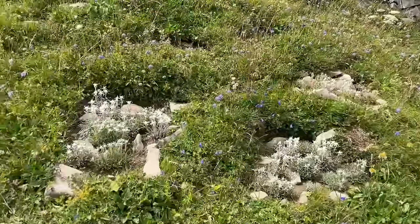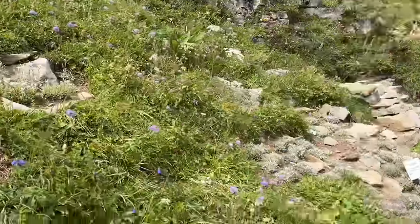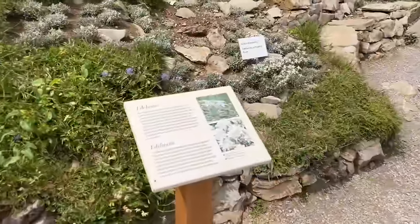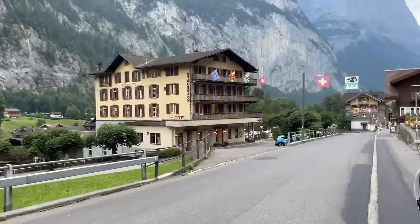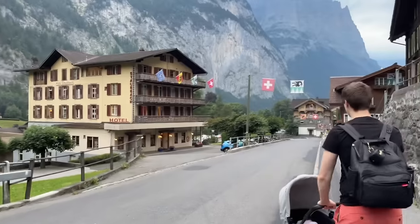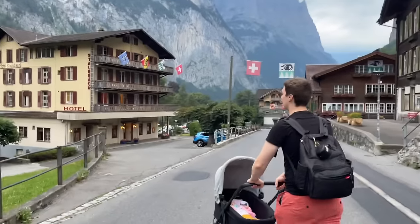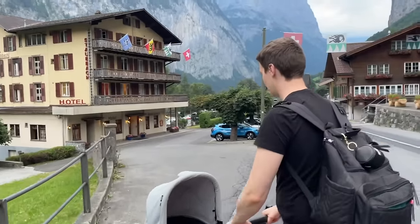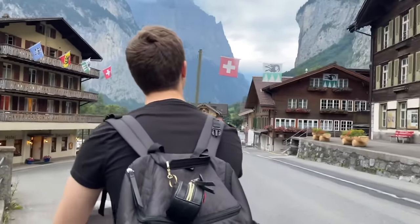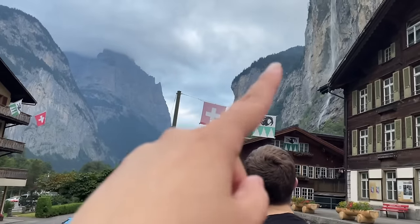Wow, nice! So we're going to head back to our hotel. We just got back from Schynige Platte and we're going to freshen up, change the baby, feed the baby, and then we're going to take the Grütschalp gondola up to Mürren. And again this is 100% included with the Bernese Oberland Regional Pass, which we recommend you get.